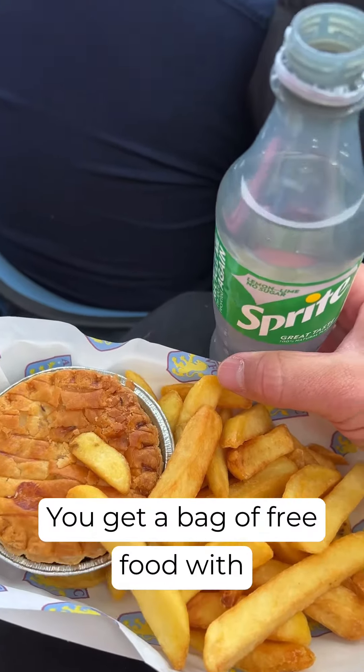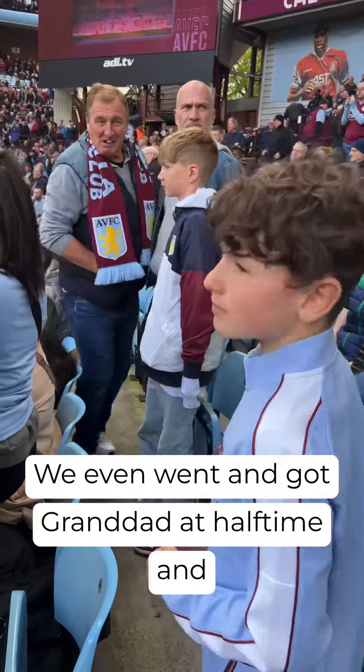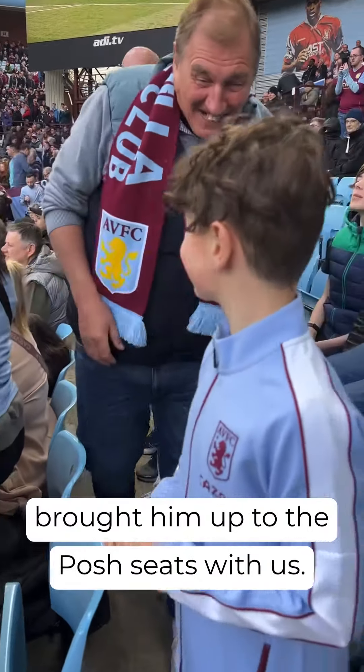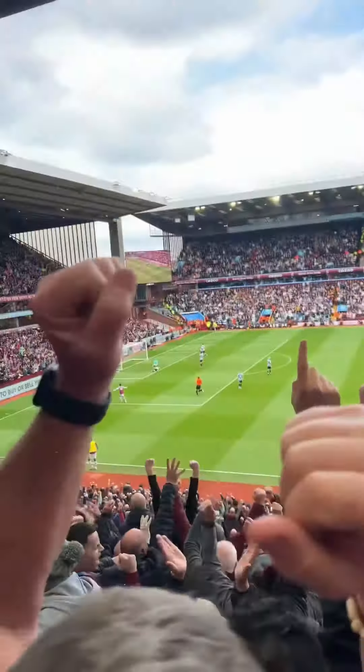You get a bag of free food with your mascot package, ready to enjoy the game. We even went and got Grandad at half-time and brought him up to the posh seats with us — ready to enjoy some goals. Here we go. European Tour pending.